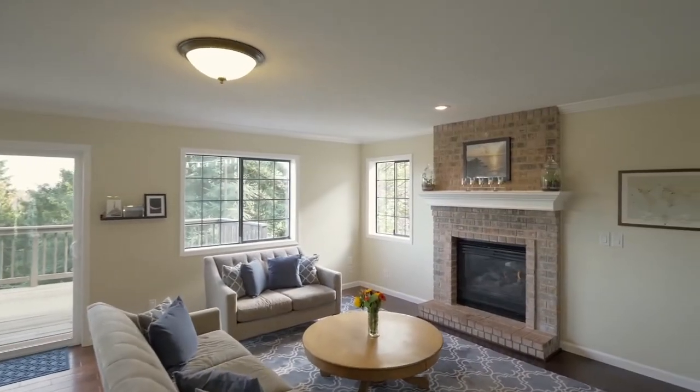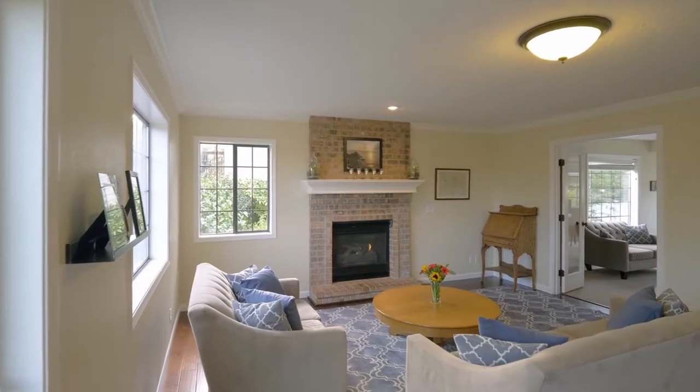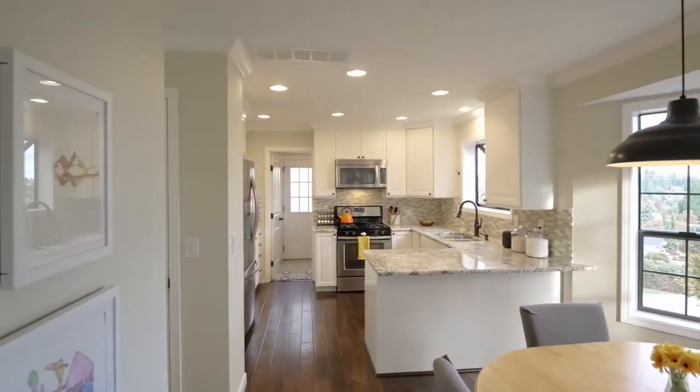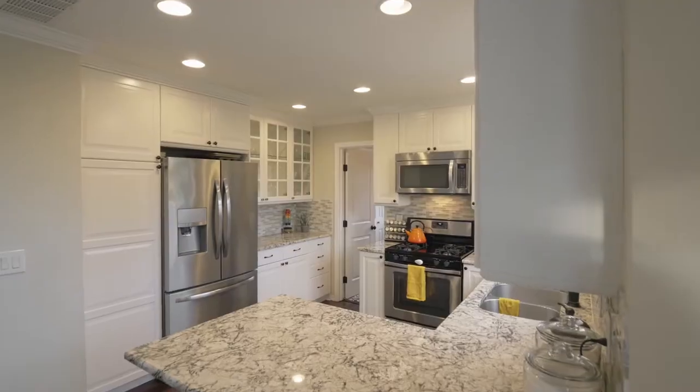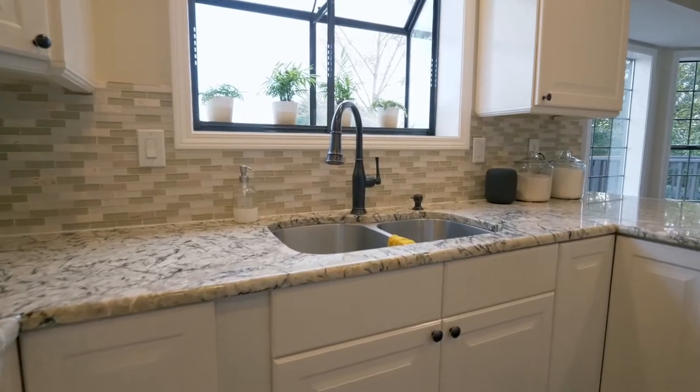Inside, discover a fabulous floor plan with an abundance of natural light, wood floors, a gas fireplace, and built-ins. The kitchen features granite counters, a glass tile backsplash, stainless appliances, and a contemporary undermount sink.